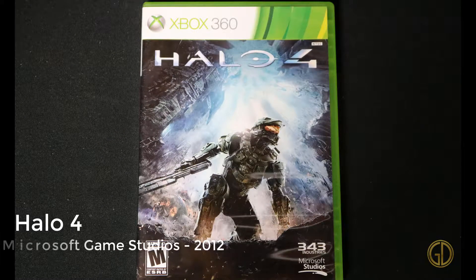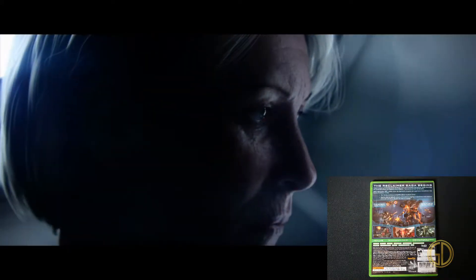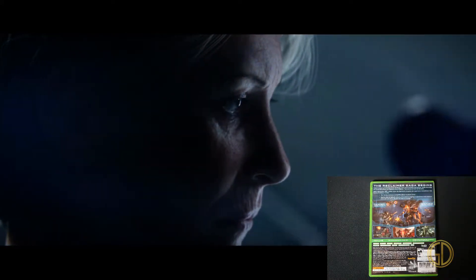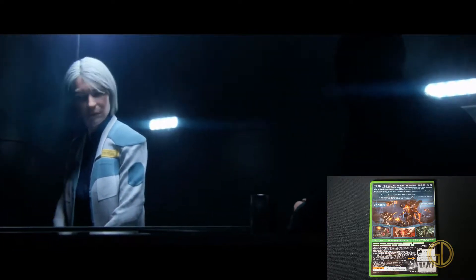Here's Halo 4, released by Microsoft Game Studios in 2012. This was another one where I just kind of rushed through the storyline. As you can see, the graphics are very impressive, even for a 360 game by today's standards. I just wanted to play the next piece of the story.